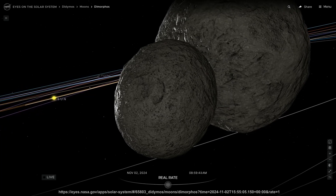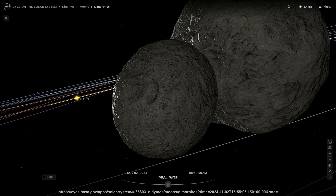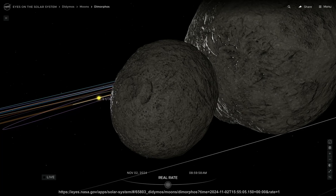And the entire shape of the asteroid has changed, from a relatively symmetrical object to a triaxial ellipsoid, something more like an oblong watermelon.